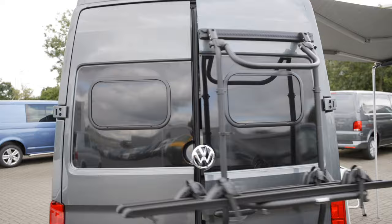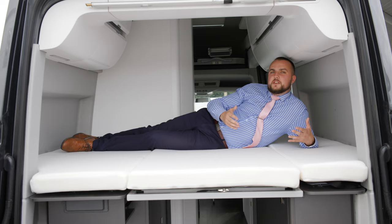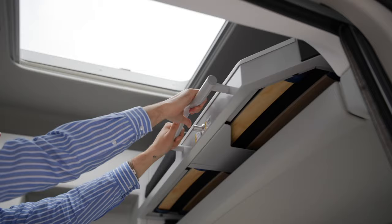Towards the rear of the vehicle you'll find the master bedroom. This is a double sized bed and it's individually sprung for comfort.